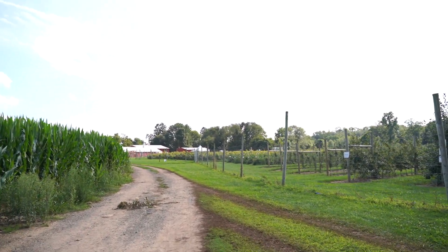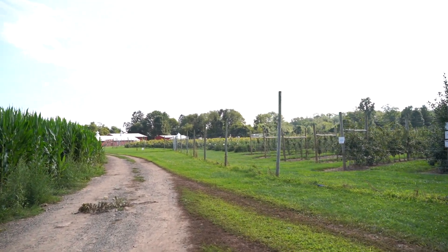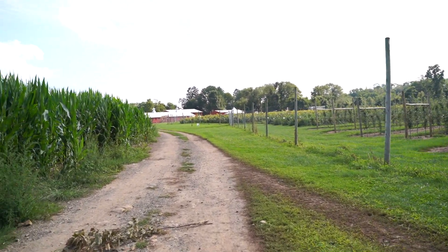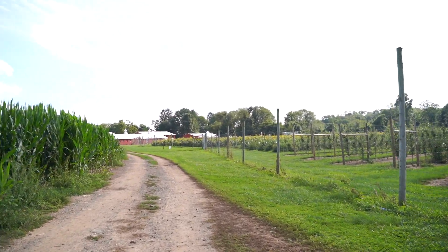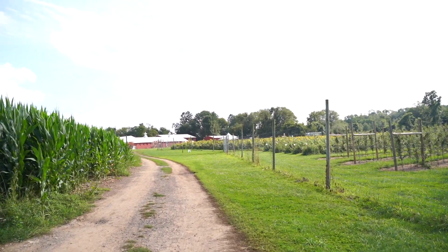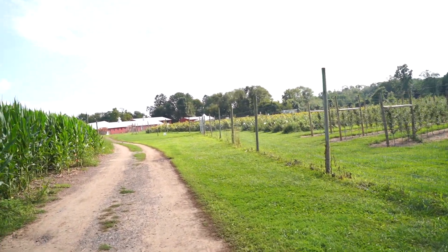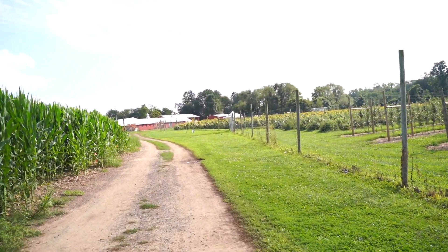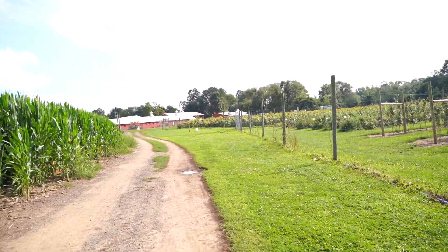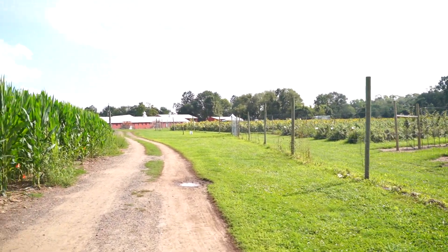Now we are done taking pictures and picking our flowers and we're going to head over to the front of the farm. We're gonna buy some ice cream and goodies — they have a lot of homemade things there, and my daughter loves the cookies and ice cream from here, so we're gonna go up there and check that out.